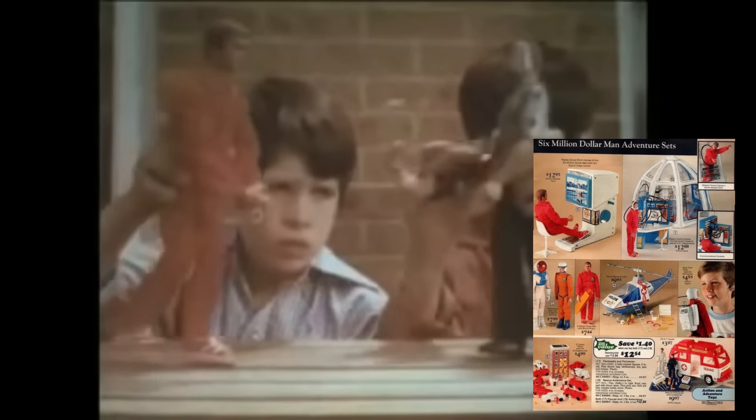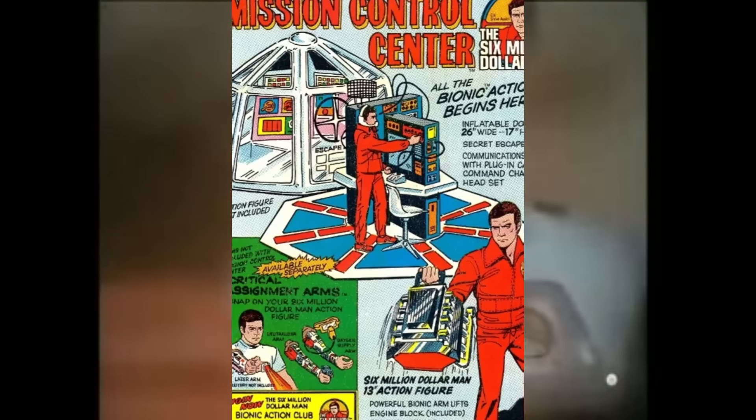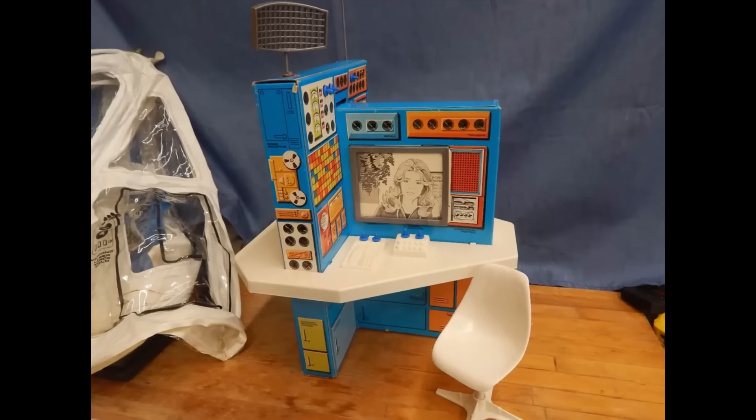The $6 Million Man had a billion-dollar industry when it came to merchandising. The toyline had a variety of accessories and playpacks for Steve Austin to engage in, and even fellow characters to interact with, including Sasquatch. This plastic dome is where the missions began, and looks like Steve can keep tabs on all the action, including what Jamie Summers is up to.